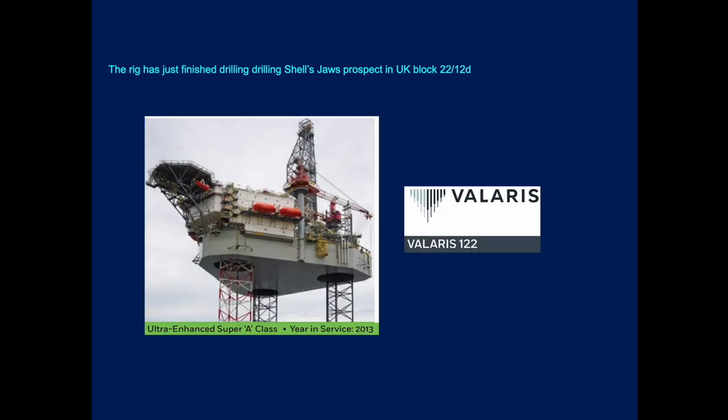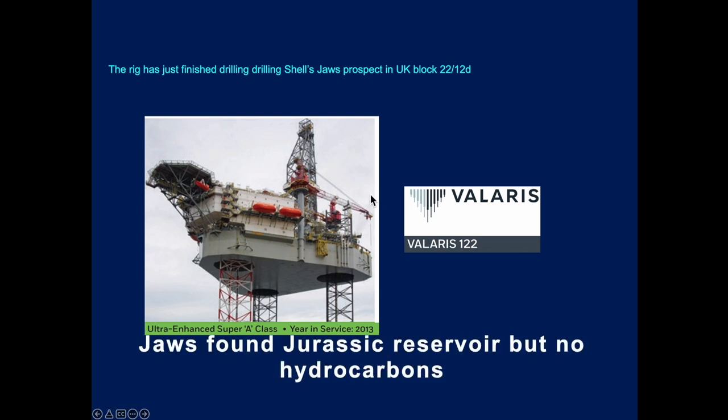The rig that's going to be drilling it has just finished on the Shell Jaws prospect in UK block 22/12D. It is an ultra-enhanced Super A-class jack-up — the Valaris 122.